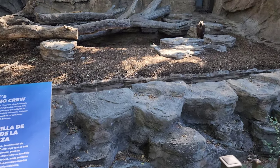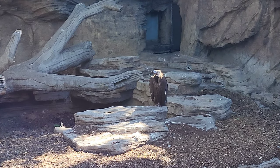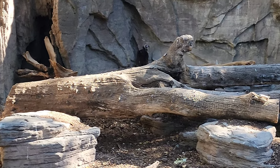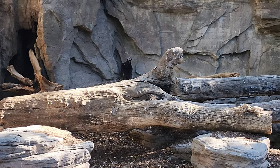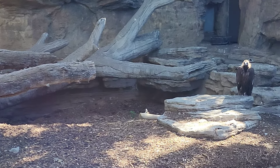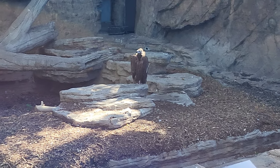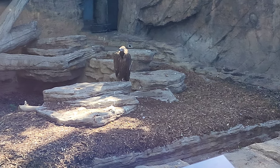Here we have the Cinereous Vulture, and there's one right over there just kind of hanging out. And then there's another one back there, just behind that wood. Look at the size of these birds. We're used to like neighborhood birds which are usually pretty small, and occasionally we'll see a falcon, but it's even more amazing when you see one this size.